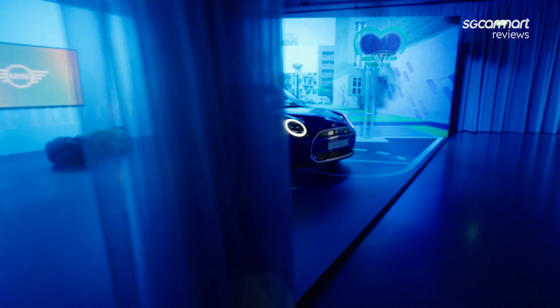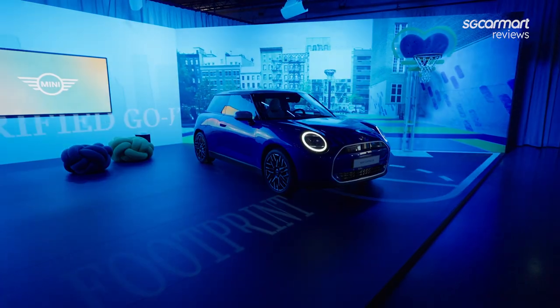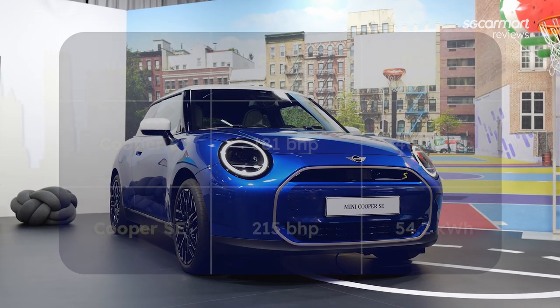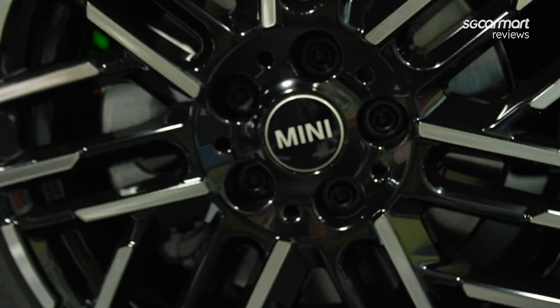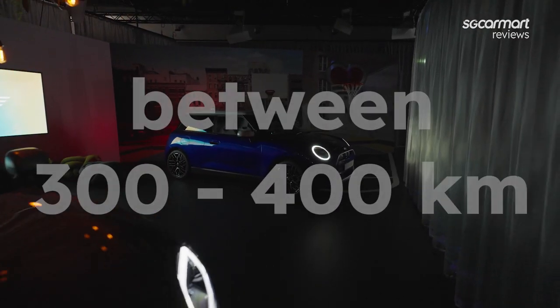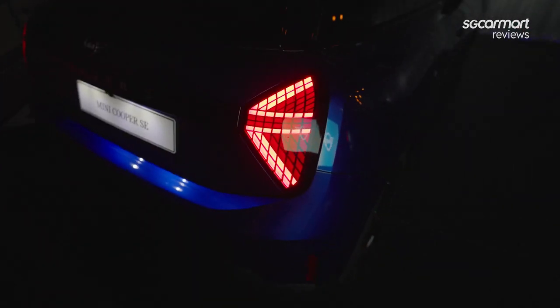Briefly in terms of power, the car we're looking at specifically here is the more powerful electric variant, known as the Cooper SE. A single motor will produce 215bhp, while the hatch will be powered by a 54.2kWh battery. MINI says that the two new all-electric variants of the Cooper will boast a range of between 300 and 400km, which is far more than the roughly 200km we get on today's MINI Electric.